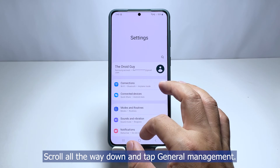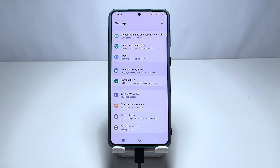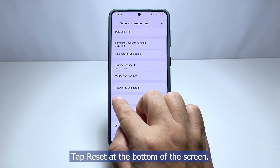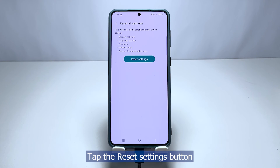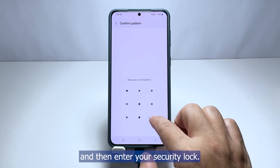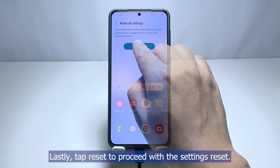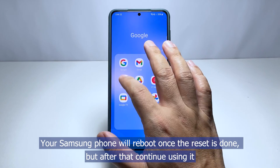Scroll all the way down and tap General Management. Tap Reset at the bottom of the screen. Tap Reset All Settings, tap the Reset Settings button, and then enter your security lock.